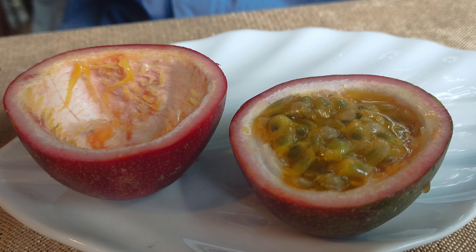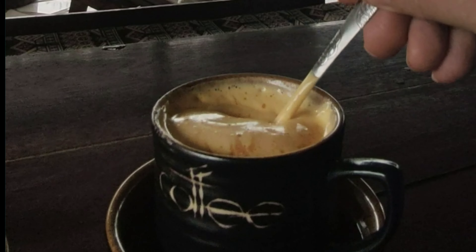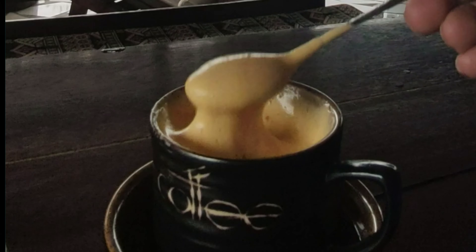One fruit I like most here is the pumpkin fruit. As for me, I just couldn't stop drinking the egg coffee — very interesting coffee.